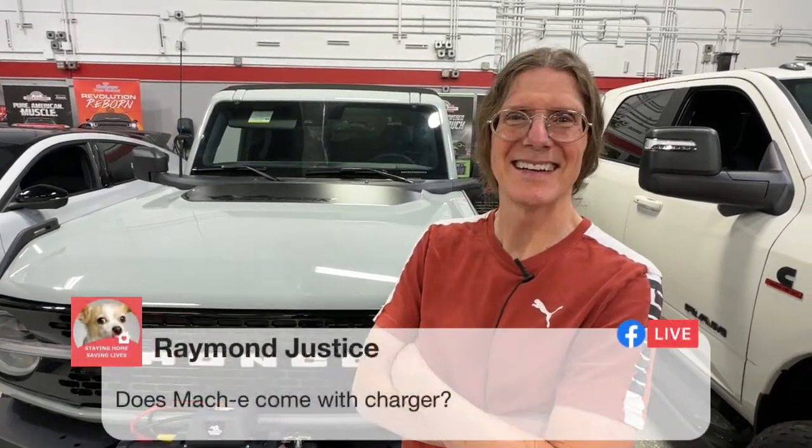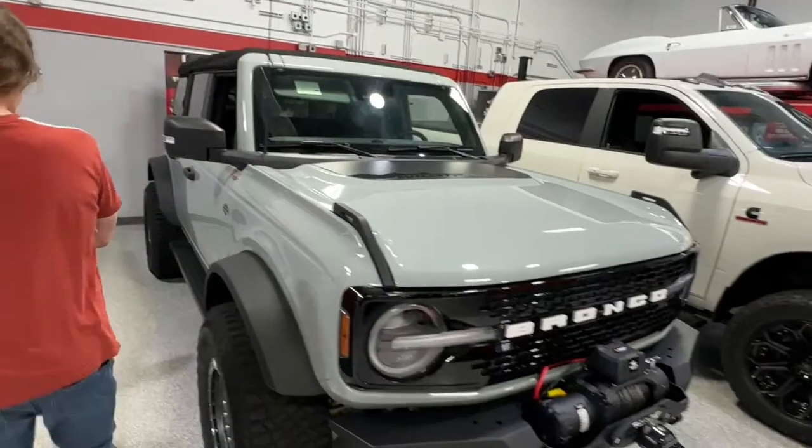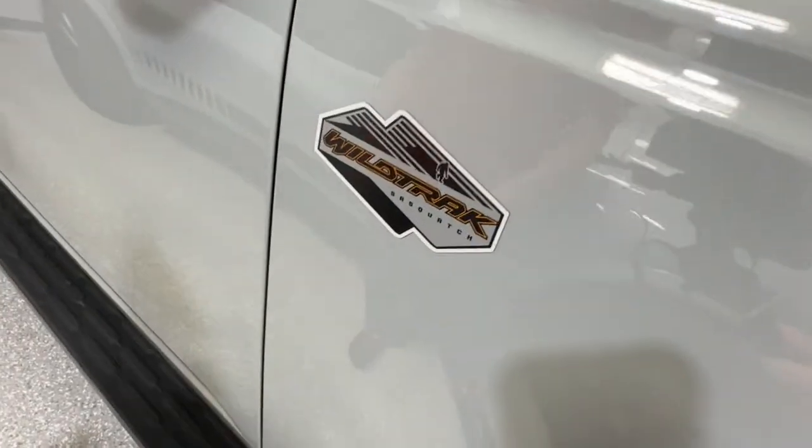Eric wants to know if you'll ever be able to squeal the tires on the Mach-E. I don't think you can — the computer won't let you. But with all that instant torque, you'll beat everybody in town right off the green light. It's so quick — 469 horsepower. Raymond wants to know if the Mach-E comes with a charger — yes, it'll come with the flow charger. On the Bronco, Eric wants to know if it's a 2.3 or 2.7 — it is the 2.7 EcoBoost, the larger of the two engines.